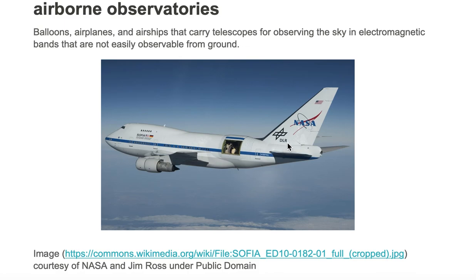SOFIA observes in the infrared band. The infrared band of the electromagnetic spectrum is not easily observed from Earth's ground. The only way you can easily observe it is from space or by using an airborne observatory.